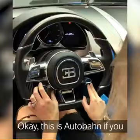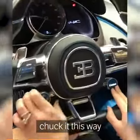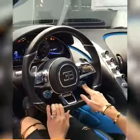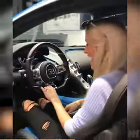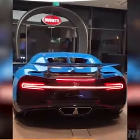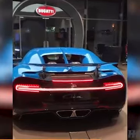Okay. This is Autobahn if you chuck it this way, and then all the way down — handling. So let's hear what it sounds like. And this.